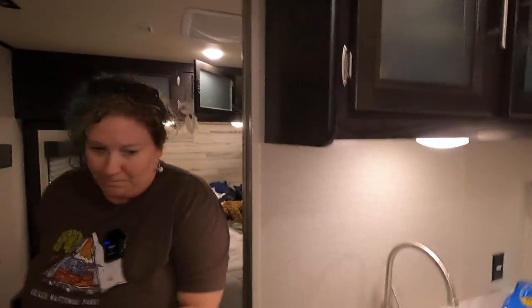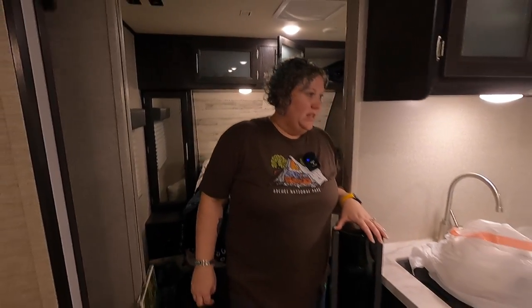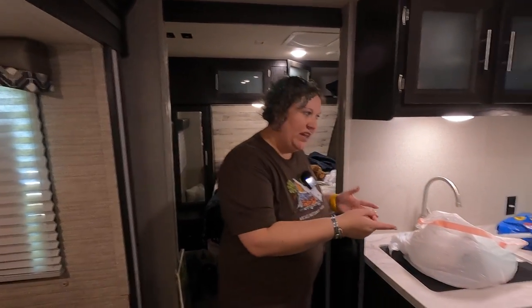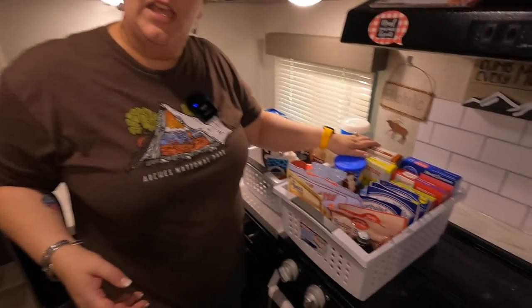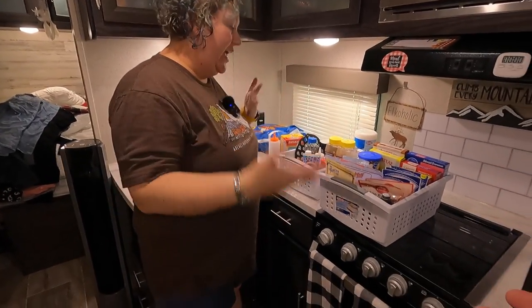What we're doing right now is pulling everything out, going through everything, and thinning out what we don't need, then putting away everything that we do need. That's the purpose of what we're doing and we wanted to share that with you guys. Just because you get things organized doesn't mean it doesn't need to be redone — it gets disorganized while you're out camping and traveling.